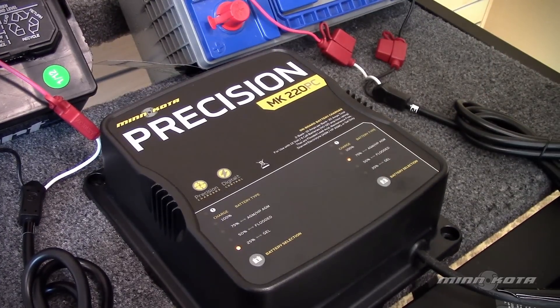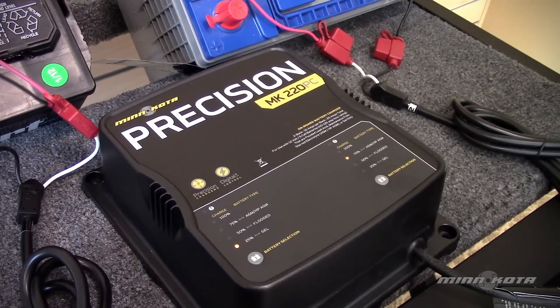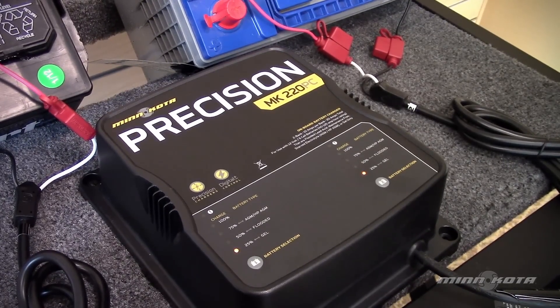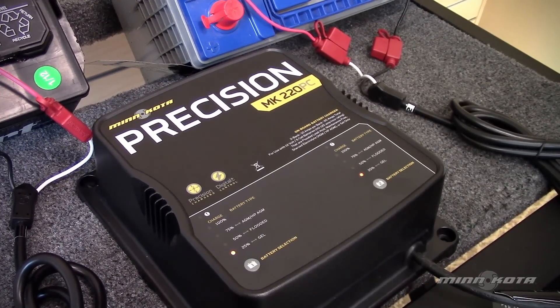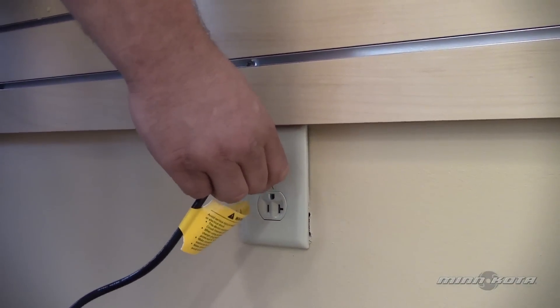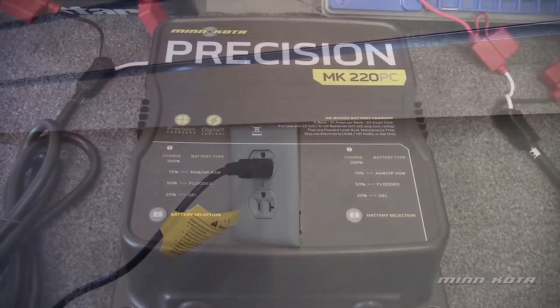Release the button when the LED lights up next to your desired battery type — in this example, that is AGM. Once the new battery type has been selected, the LED will return to 25% and begin the charge cycle for the new battery type. The charger will save the newly selected battery type for that bank, even when the AC or DC output cords are disconnected.